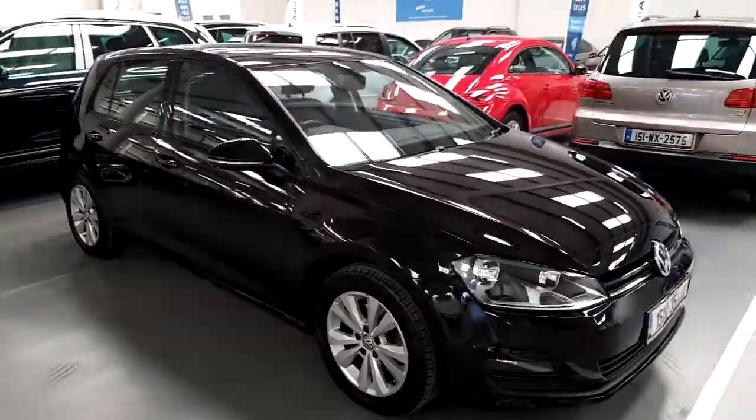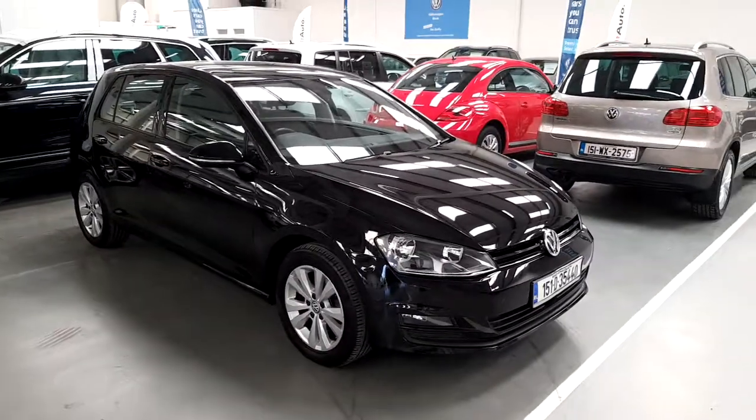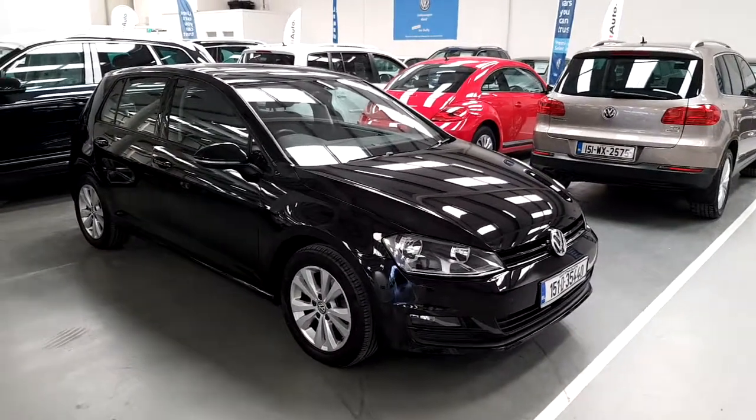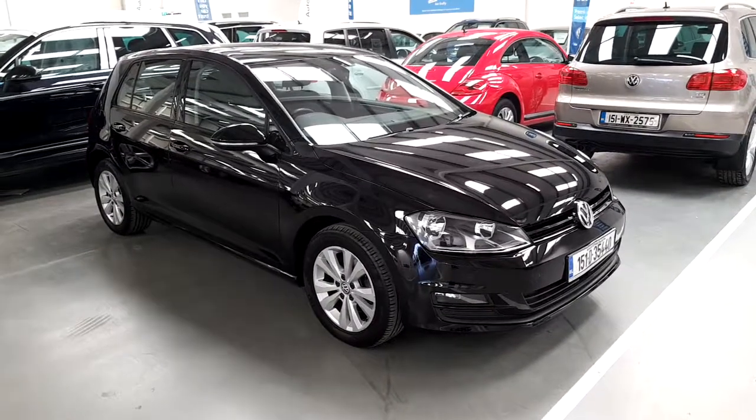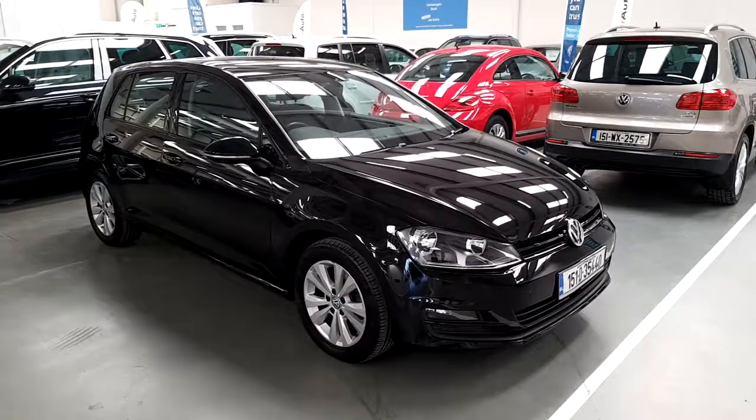If you'd like to know more about this Volkswagen Golf or would like to arrange a test drive, please contact our sales team on 01-850-3900. Thank you.